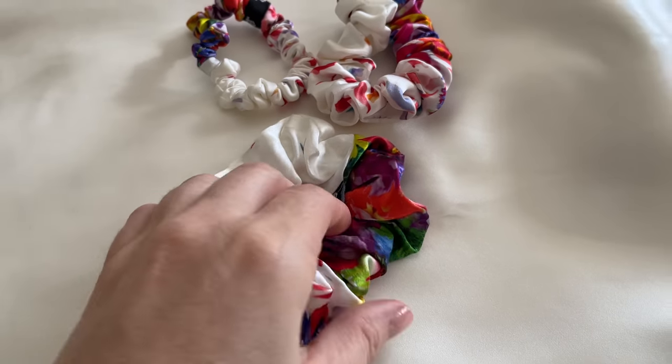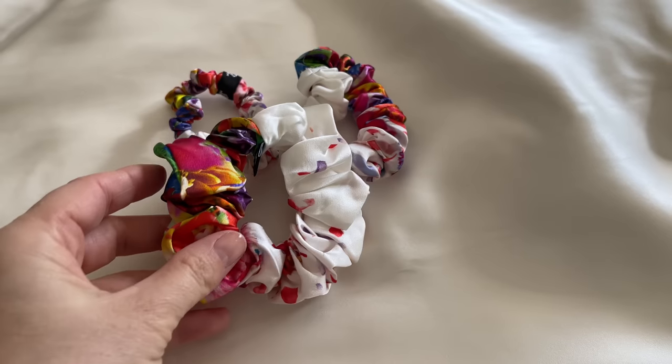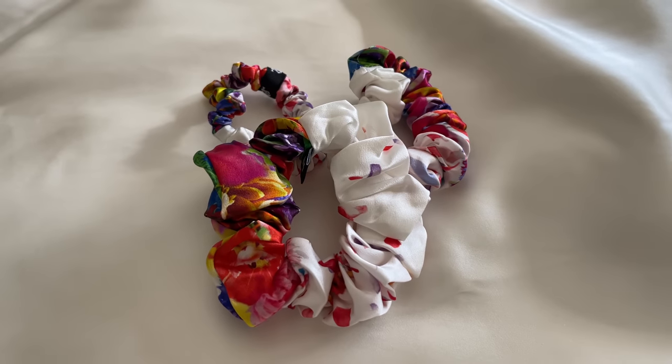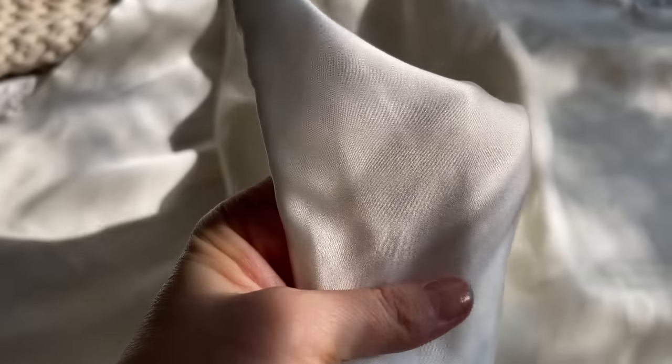The scrunchies are the same — they keep the static out of their hair and keep the hair moisturized. Those are the two major differences I have noticed sleeping against the silk versus a different type of cotton or fabric, and I think you guys will love that feature as well. Your skin and your hair is going to thank you. We absolutely love it. I love it for my skin, I love it for my hair, and the girls as well.